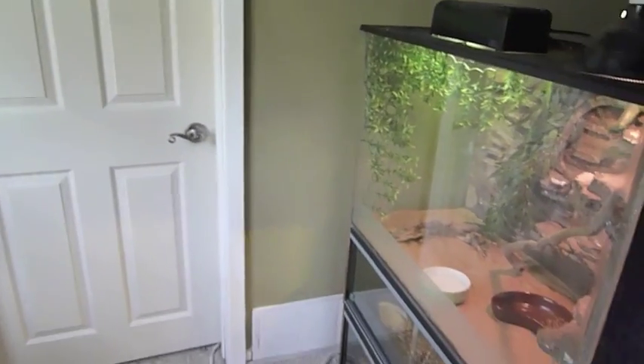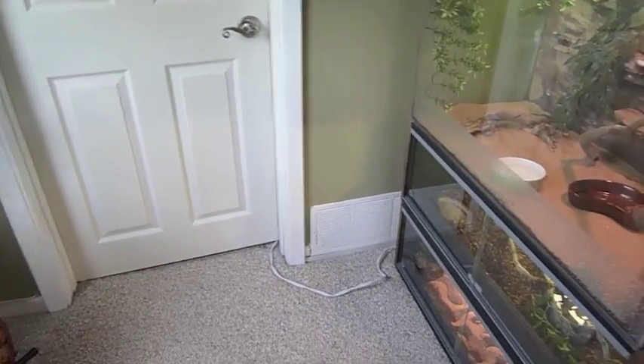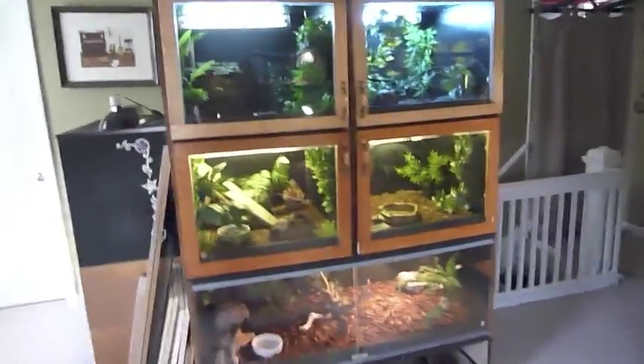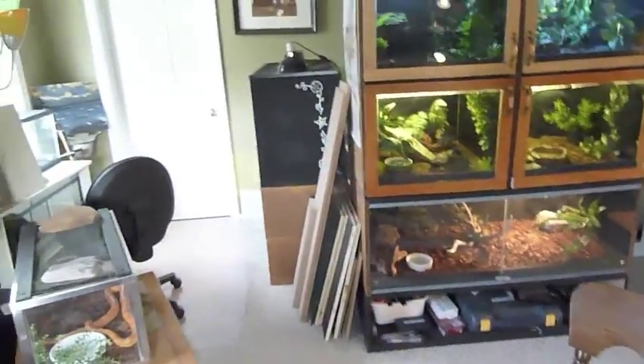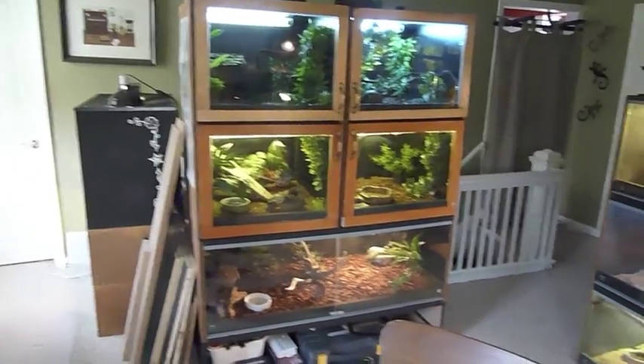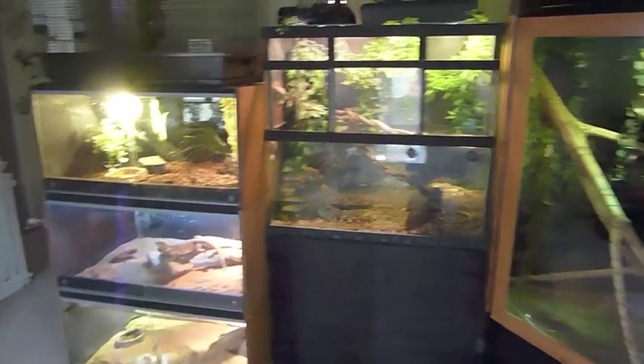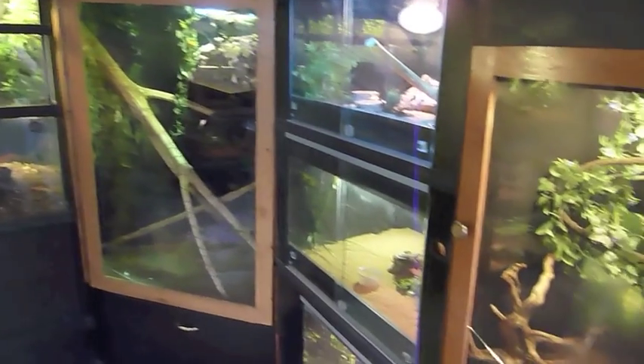That would be the bedroom door. Sadie's, followed by two cages on the bottom there. And this new unit here. So, that is what our apartment looks like — cages, cages, cages.